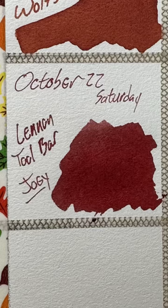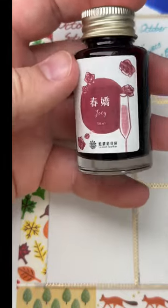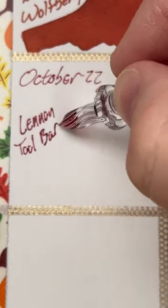Today's ink is Linen Toolbar Joey, which I picked up from Yoseka Stationery. This is another one of these great Linen Toolbar inks. This one is a bit of a limited edition from — I forget which year — either 2022 or 2021.